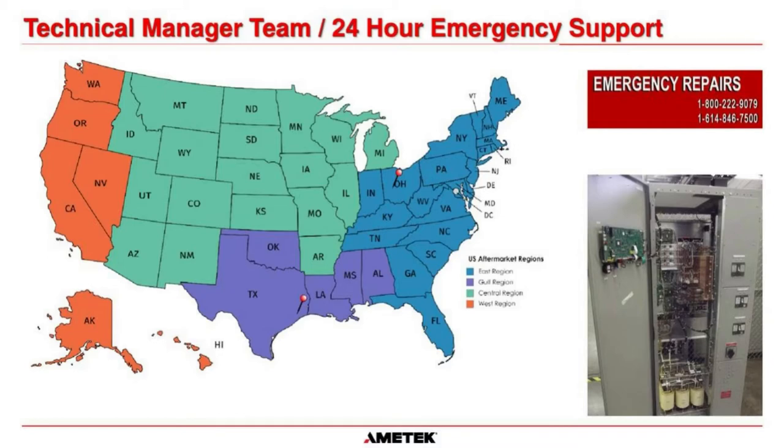We have a 1-800 hotline number with 24-hour emergency support for any Amatek SCI asset in active service. That emergency call goes to one of our technical managers at the Houston, Texas service center. After hours, weekends, or holidays it routes through a call center in Columbus, Ohio, which contacts whoever is on call in Texas — traditionally within less than an hour they'll be contacting you. We don't use any offshore or third-party service companies; you will be speaking to one of our technical managers out of Houston.